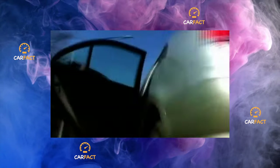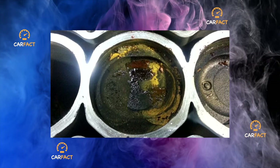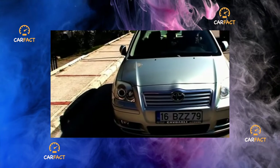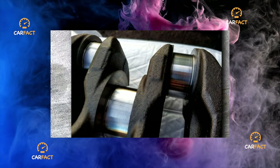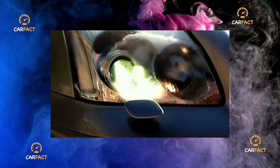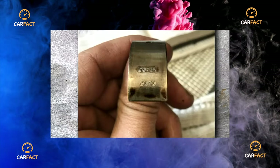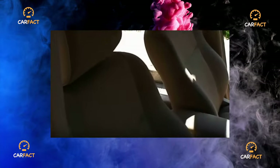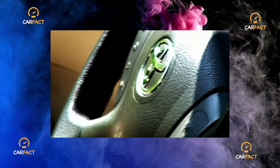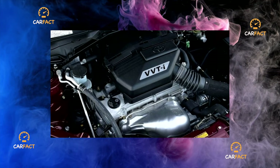Finding a frankly rotten Avensis of this generation is difficult. Most likely, very rotten examples had both accidents and poor recovery in their history. Unfortunately, the model does not belong to the leaders in anti-corrosion protection. The rather thin paintwork often fails on the roof pillars and at the top of the windshield frame — numerous chips bloom and the metal is clearly not galvanized, so rust spreads quickly. The arch of the rear wing is especially problematic, with the absence of a full-fledged inner arch liner affecting it severely.